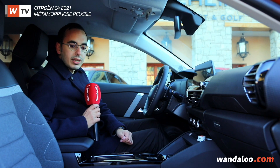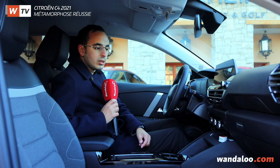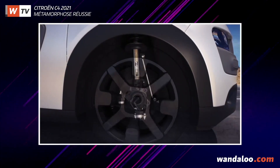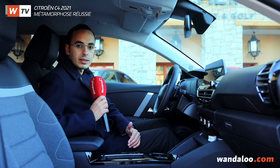In addition, we have the Citroën Advanced Comfort package, which allows us to offer absolute comfort. The new C4 is equipped with a very comfortable suspension system that absorbs road imperfections and shocks in a fairly exceptional way.